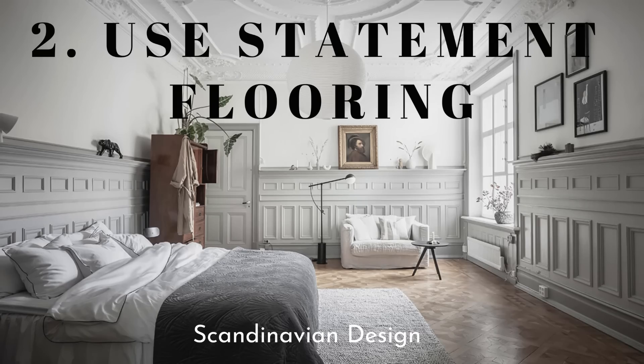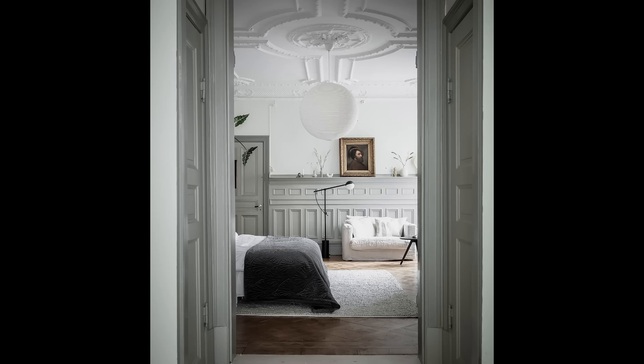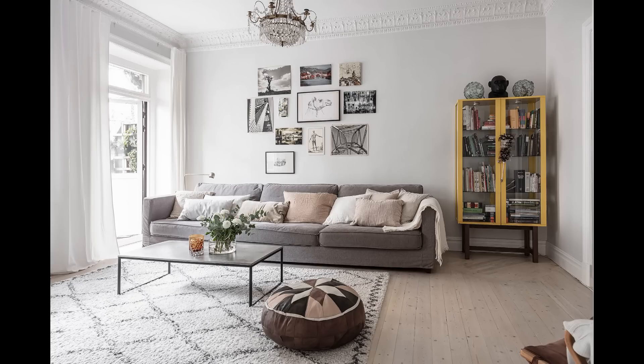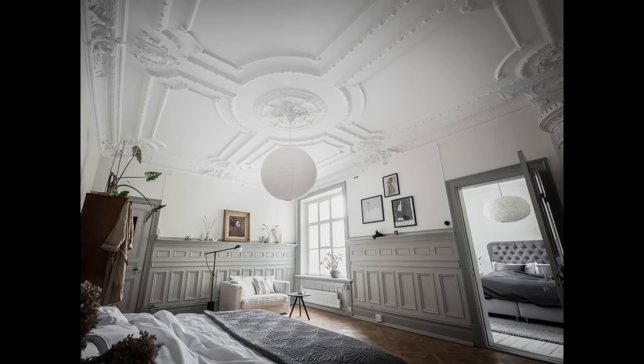Hack number two is to use statement flooring. A lot of times statement flooring is very expensive, so instead of a chevron or one of those beautiful parquet floors — which you see in this room — another option is to do a reclaimed-style floor, whether it's actual reclaimed or reclaimed style, something that's got a lot of movement and gives you visual interest. Statement flooring will set the stage for whatever else you put in that room, especially paired with that trim.